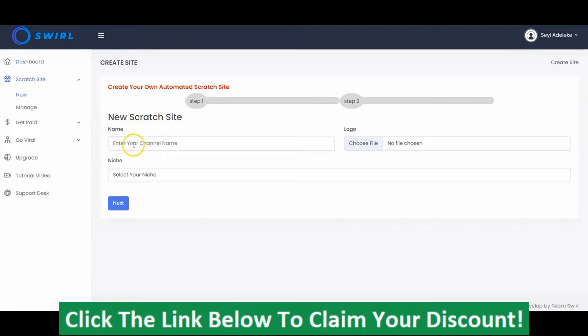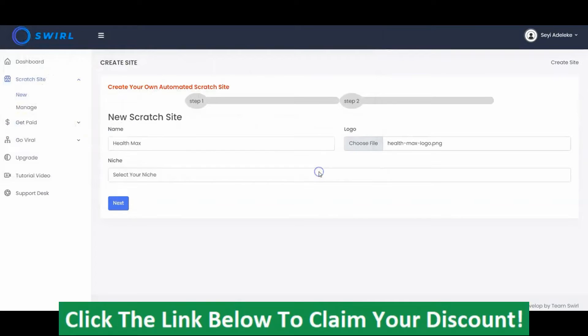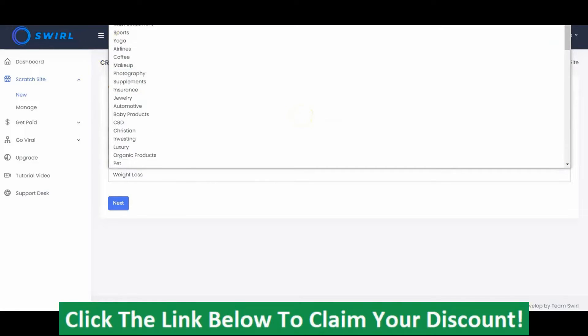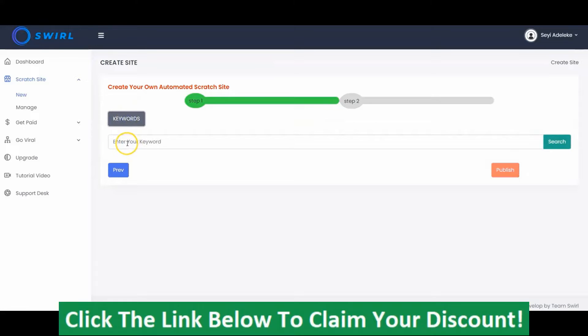Input your scratch site name here — you can name it anything you want. Upload your logo, and you select the niche right here. Swirl comes with more than 180 different niches, so you can select any niche that you want — weight loss, fitness, anything. You click on List, and right here you click on Keywords and search for any keywords so you can get the short videos in that particular niche.